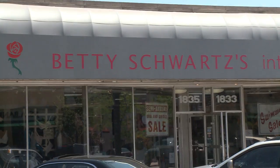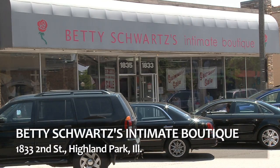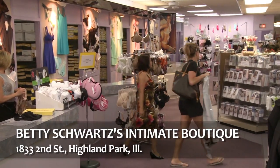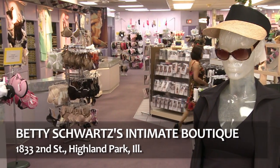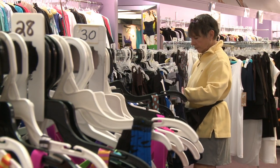This family-owned boutique started in Chicago's Humboldt Park neighborhood in 1918, back in the corset days. Now, almost 100 years later, Betty Schwartz is still going strong, offering up undergarments to a wide variety of customers.